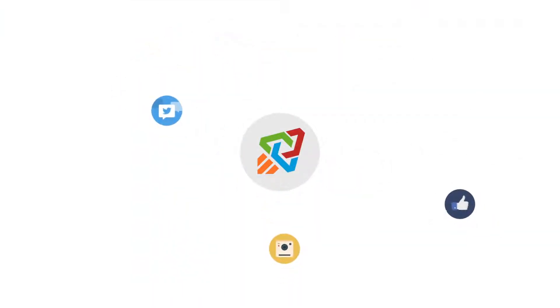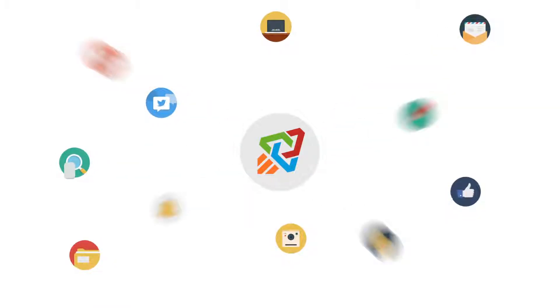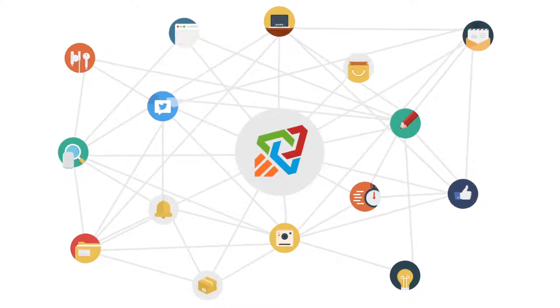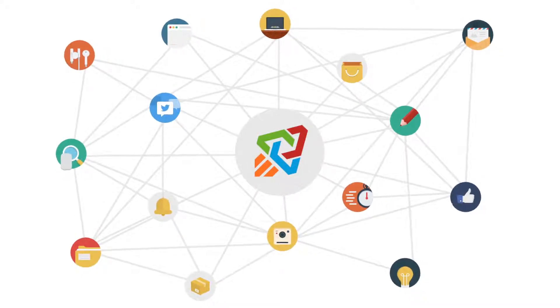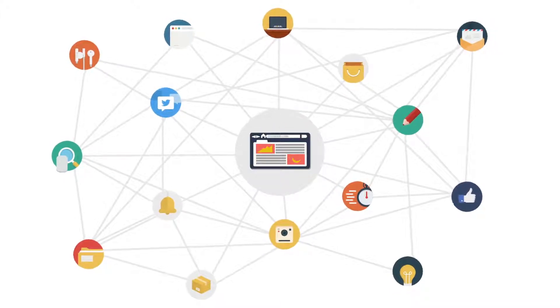Valuable social links, high-authority web profiles, media-rich content, press releases, and so much more — all professionally interlinked and pointing to your site, creating unique, strategically optimized, and highly effective backlink profiles that rank your websites.